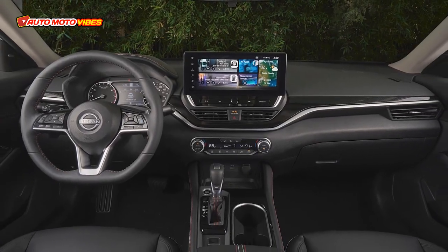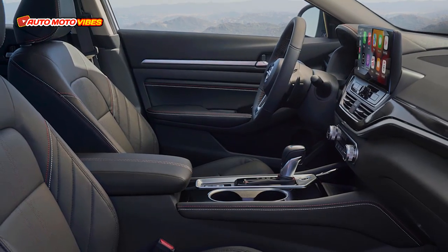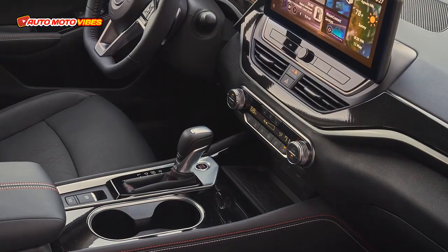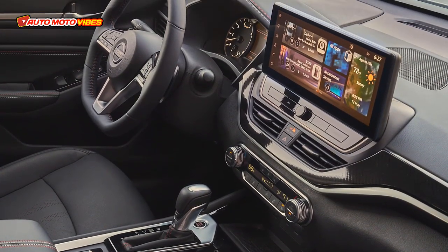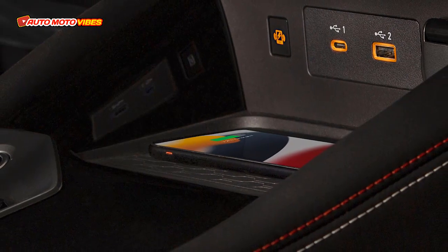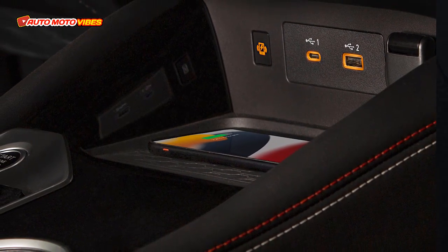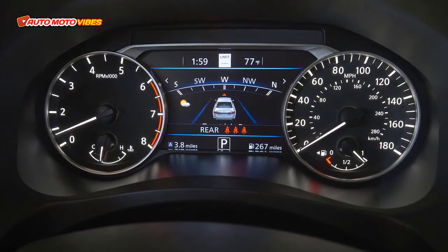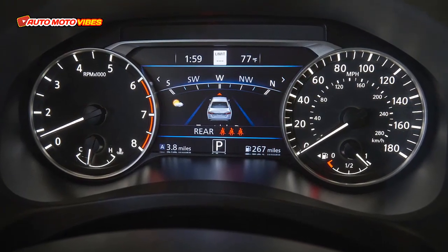The Altima SR is the only trim where you can get the innovative VC turbo engine under the hood. This 2.0-liter turbo 4-cylinder produces up to 248 HP and 273 lb-ft of torque on premium fuel, dropping to 236 HP or 267 lb-ft on regular gas.